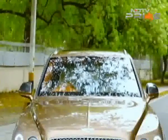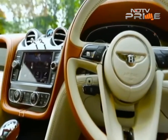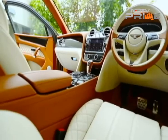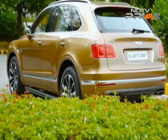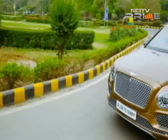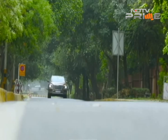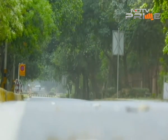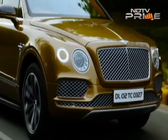The Bentayga is not for everybody. The car is priced at 3 crore 85 lakh rupees ex-showroom Delhi, but it isn't just about the price. Bentley will only make so many of them, even as its volumes will grow one and a half times with this car. Despite weighing over 2 tons, the Bentayga pulls from 0 to 100 kmph in a blistering 4.1 seconds. Yes, that is fast! And its top speed is a staggering 301 kmph.